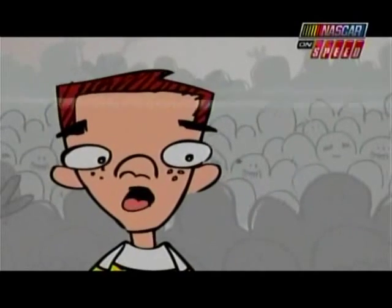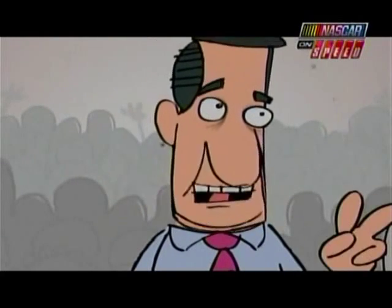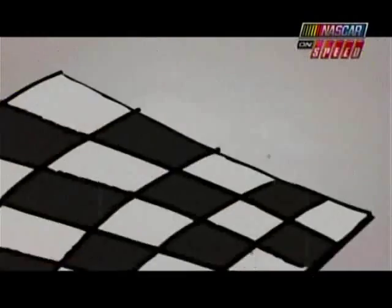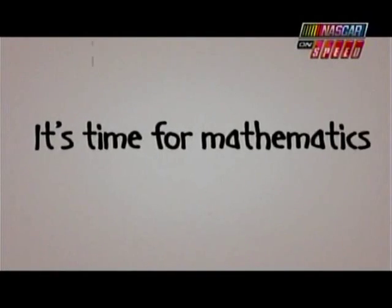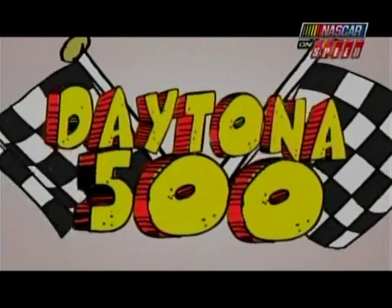But, Dad, that's only one of the duels. Didn't you say there were two races? That's right, son. Race two — you know the words. When the checkered flag does fall, it's time for mathematics, y'all, as two more drivers get the call for the Daytona 500.